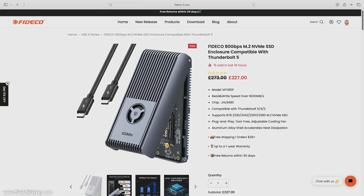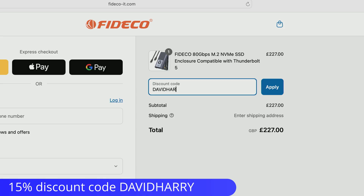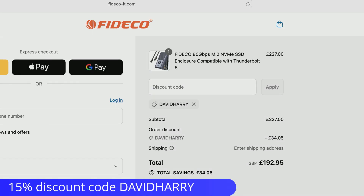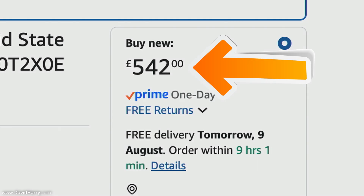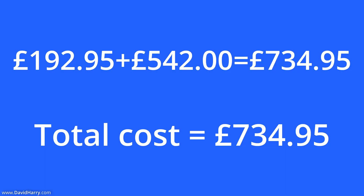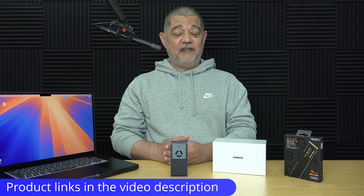What you could do instead is go to the Firedeco website and order one of their MT480F Thunderbolt 5 enclosures. By the time you get to checkout and add the discount code 'David Harry' for 15% off, that nets you £192.95 for the enclosure. Then go to Amazon and buy an eight-terabyte Western Digital SN850x for £542. Adding those two items together comes to £734.95 — divide that by eight and you get a cost per terabyte of £91.86, which is less than a third of the cost of Apple storage.